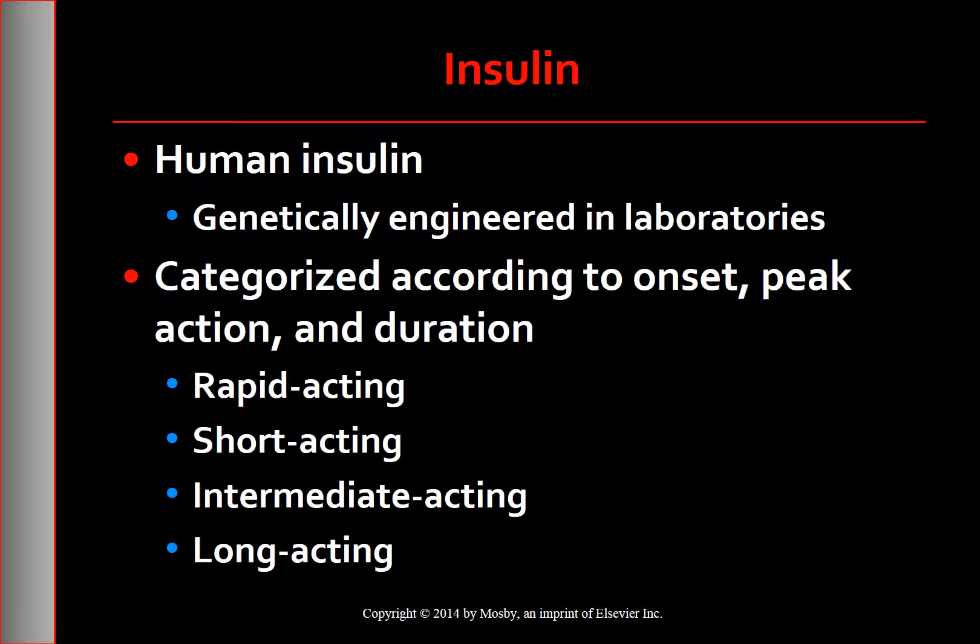Genetically engineered human insulin is made in labs. The insulin is derived from common bacteria, such as Escherichia coli, or yeast cells through recombinant DNA technology. Insulins differ by their onset, peak action, and duration, and are categorized as rapid acting, short acting, intermediate acting, and long acting. The base of all insulin preparations is regular insulin.